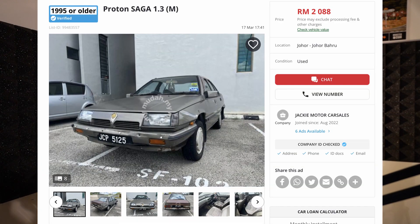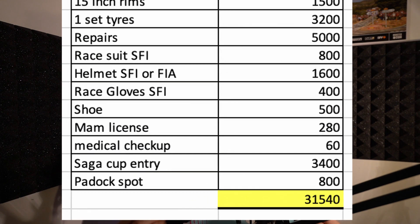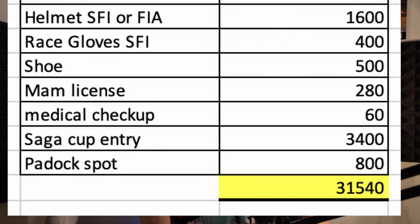Now, the moment we've been waiting for — how much is it to go racing for an entire season of the Saga Cup? This includes buying your car, getting it race ready, buying your protective equipment, and getting yourself into the Saga Cup. The whole thing is going to cost you 31,540 ringgit. Oh, snap!